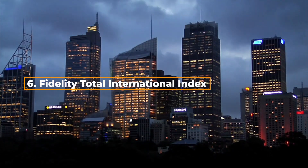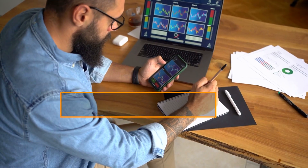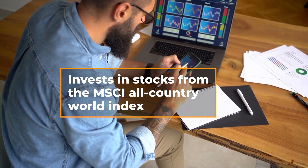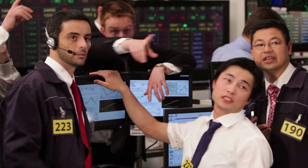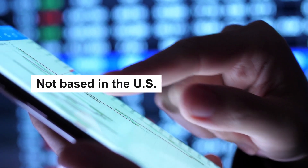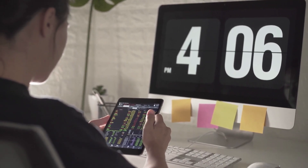The Fidelity Total International Index Fund is ranked sixth. This fund invests in stocks from the MSCI All Country World Index, which seeks to provide investment results that correspond to the total return of foreign-developed and emerging markets. So in other words, this fund only invests in companies that are not based in the U.S. This is especially useful if you're looking to diversify your portfolio with international investments.